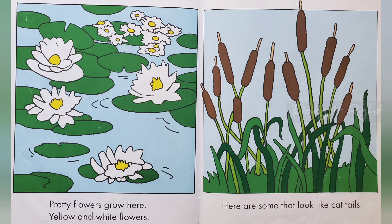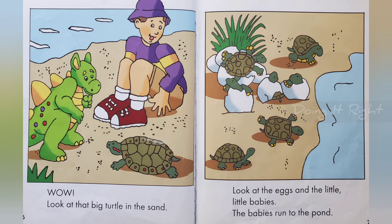Here are some that look like cattails. Wow, look at that big turtle in the sand. Look at the eggs and the little babies. The babies run to the pond.